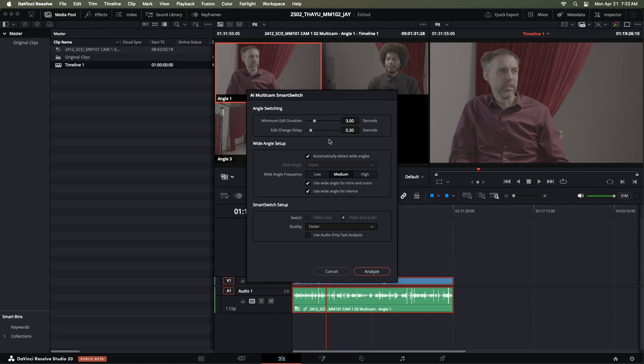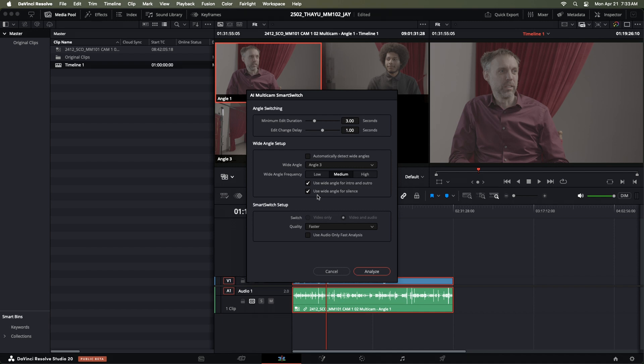The next option is edit delay — how long it takes from when the speaker changes to when the camera cuts to their face. Resolve defaults to 0.3 seconds; if you want something more like human-driven broadcast, you can slow this to one second, which is about how long it takes to call a cut and have the editor press the button. The next option is a tick box to select the wide angle shot yourself or let Resolve guess. I like to select the wide myself, but that's because I like to pretend I'm contributing to the edit.